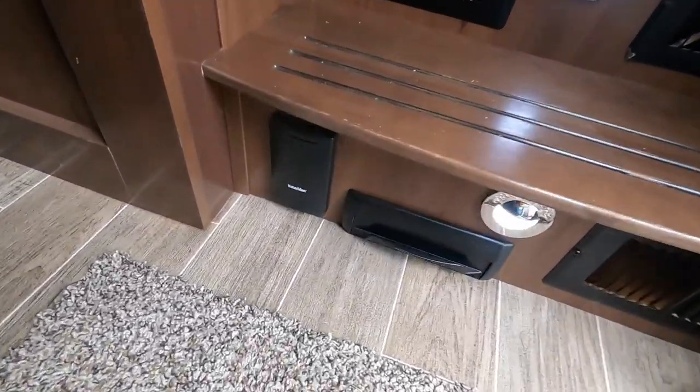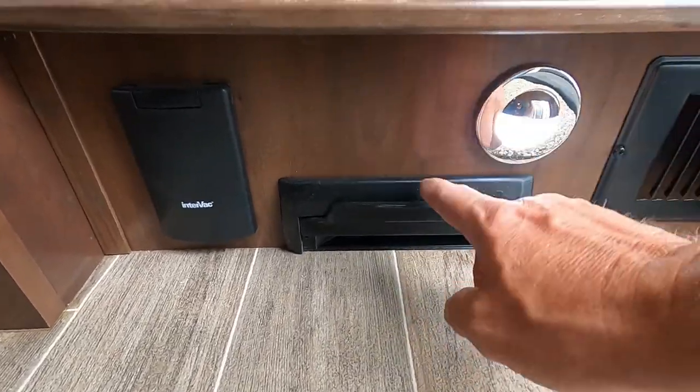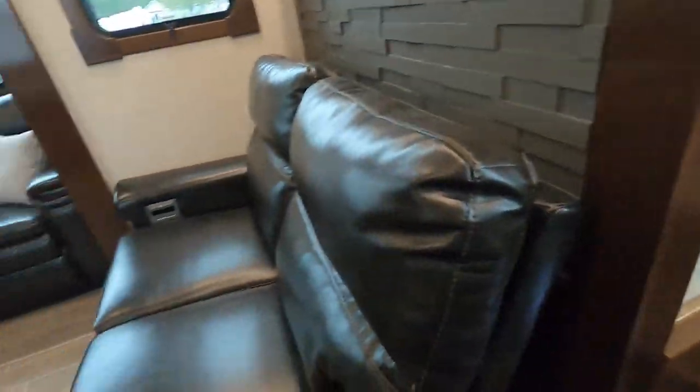Coming in the entry doorway, you have a central vacuum. Sweep everything right here, then lift that up and it'll suck it right in. I'll start here in the living room.